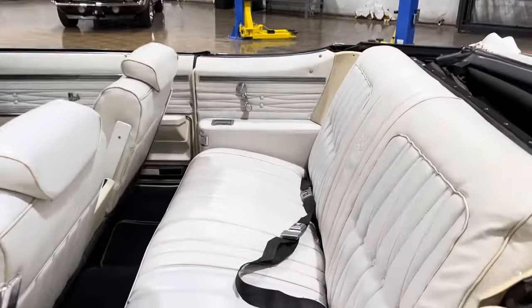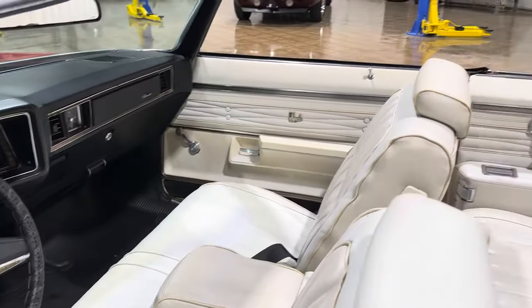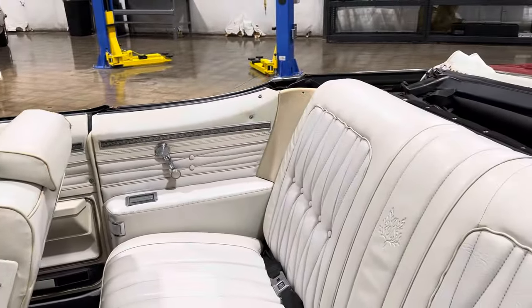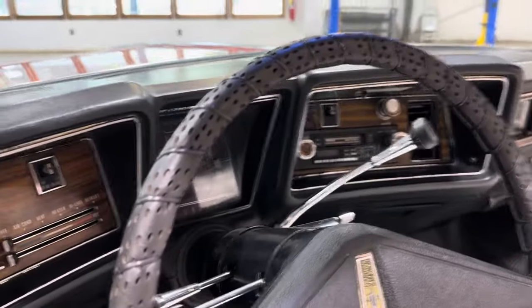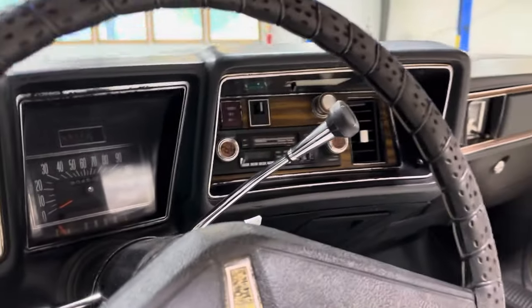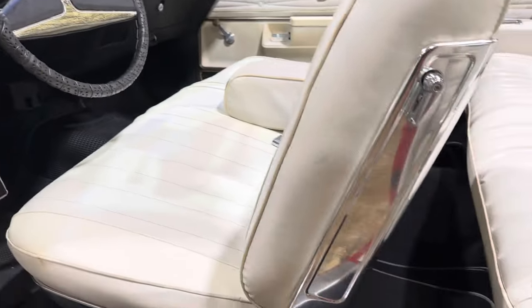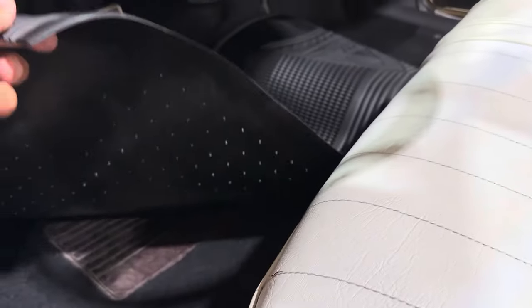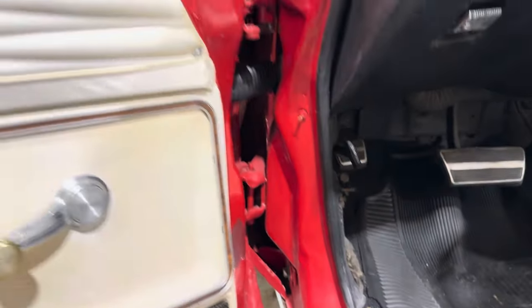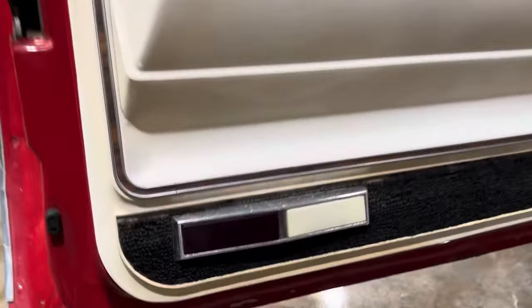We'll start here with the interior. The car's got a nice interior. It's been driven, but it's nice — it's original. No rips or anything to show. The dash is excellent. The wood grain is in great shape. So are the carpets. I love these old mats, but the carpets are great. Here's the insides of your doors, the door jams, and the door bottoms.